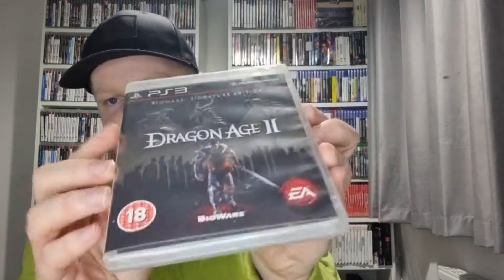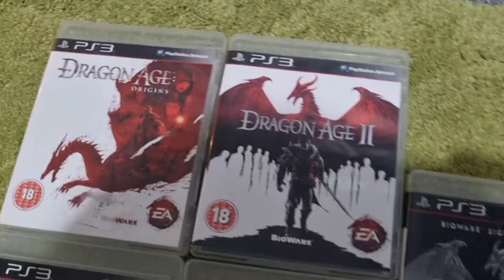This one is for the collection: Dragon Age 2 Bioware Signature Edition. There's no different disc — I'm convinced there probably should be — but it comes with the Signature Edition guide and a leaflet promoting Dead Space 2. There's no DLC code, so either someone used it or it was all on disc. It was priced at £4, same as the standard copy. But it has this nice shiny 3D embossed dragon on the cover — really cool variant.